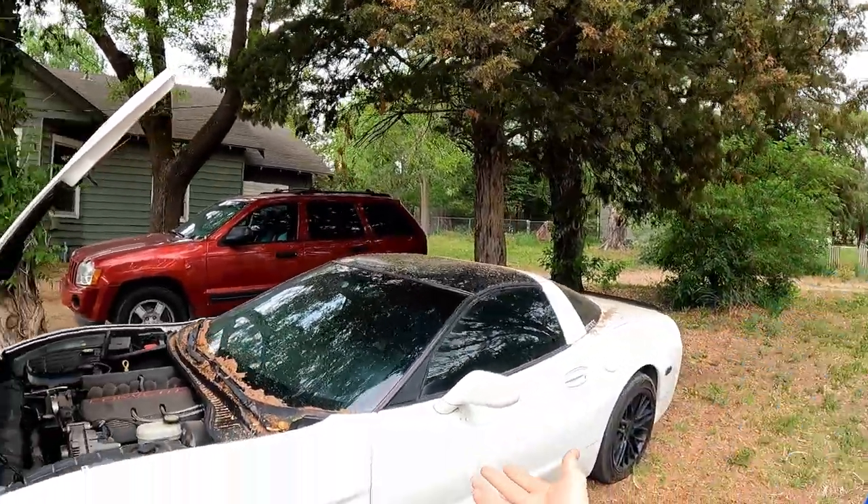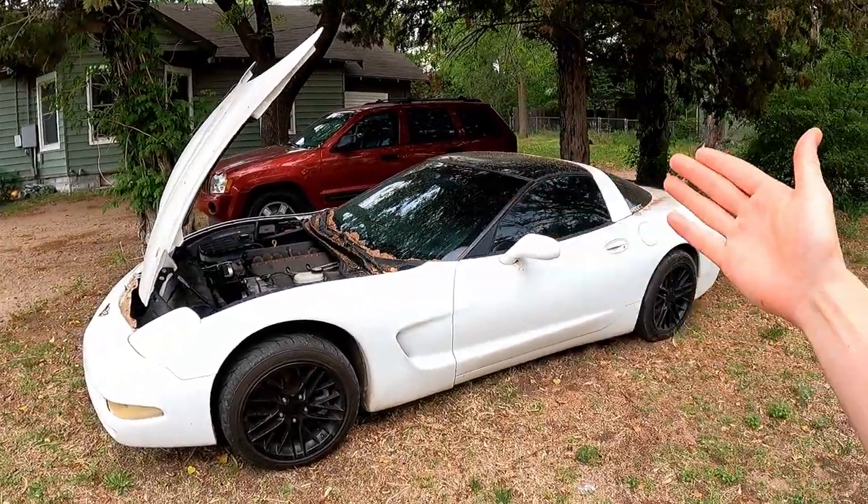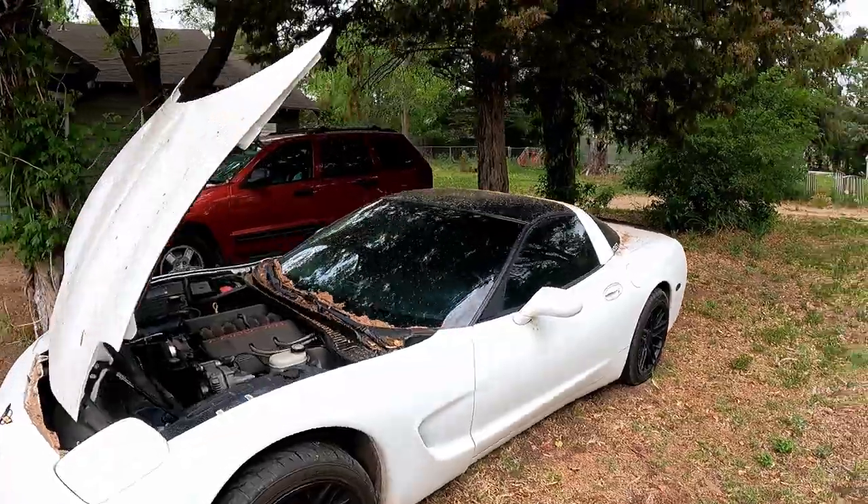Good morning guys, my name is Trevor. Welcome back to the Arctic Vet YouTube channel. This is Miss Aavey — Arctic Vet, Arctic White Corvette, that's where it comes from. It means so much more than that.